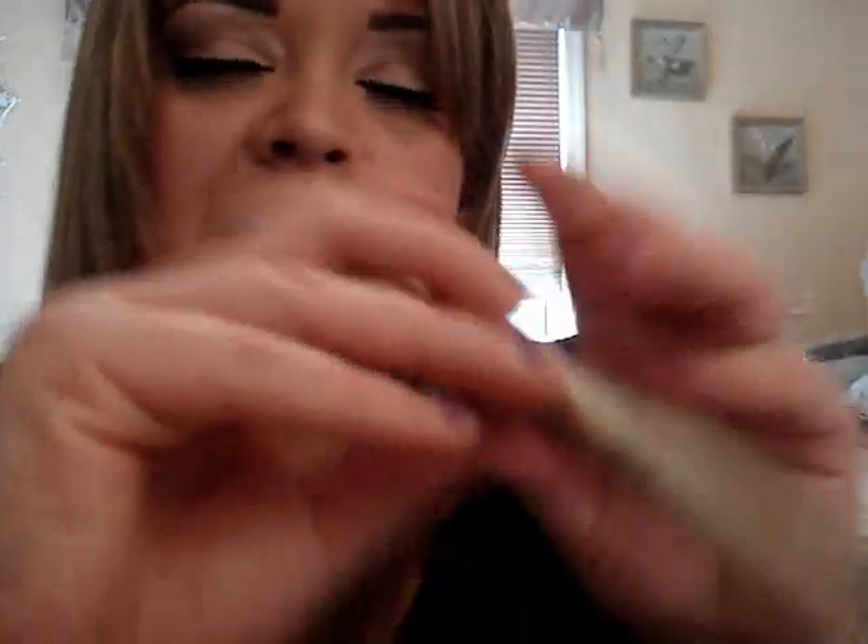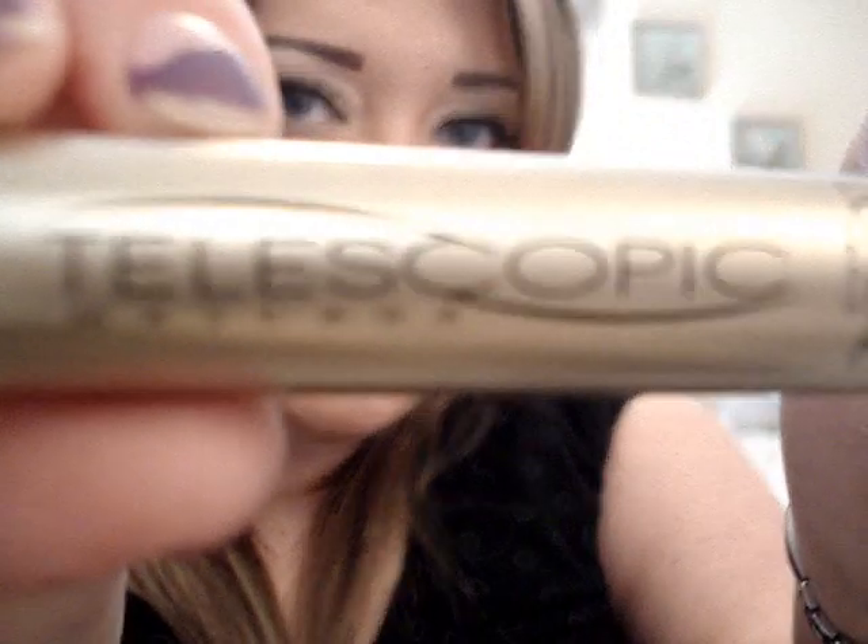What is the best drugstore mascara? Hands down, the L'Oreal Telescopic Mascara — amazing. I also like the Lash Stylist by Maybelline.